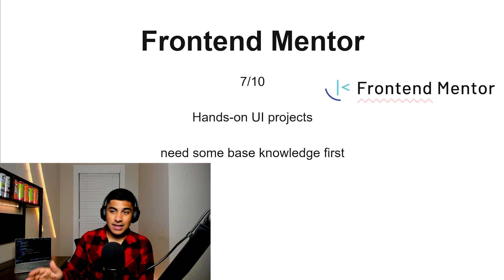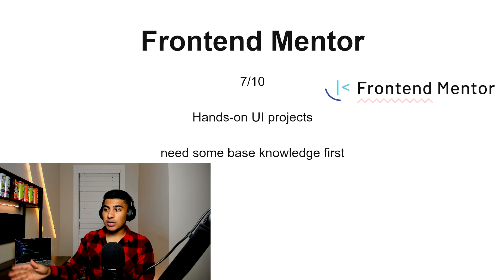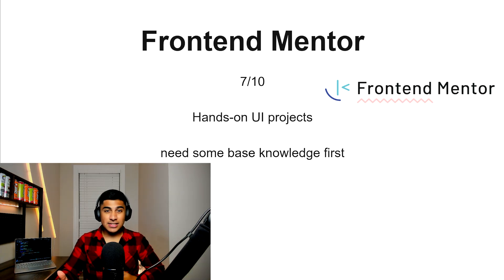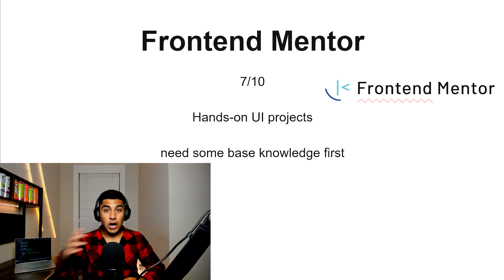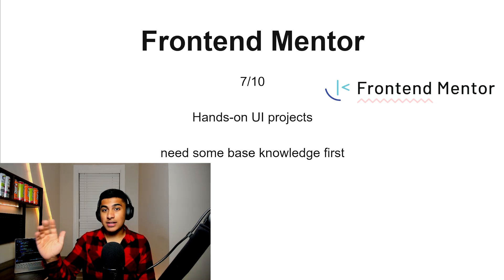Frontend Mentor, 7 out of 10. This one is more hands-on UI projects. You're going to need a little bit of basic JavaScript knowledge to get into it, but if you pick one of the other resources on this list and want to hop on to something else after that, this one is a solid option.